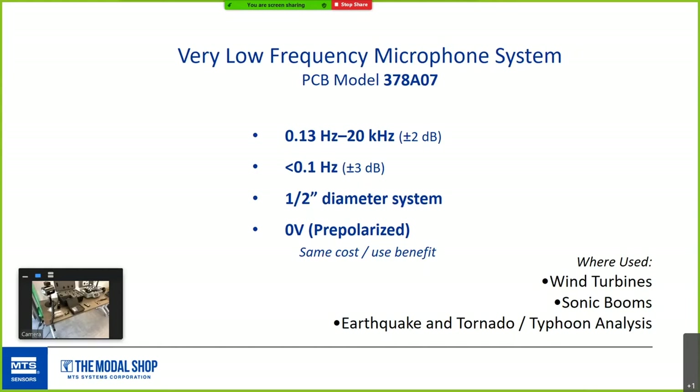Acoustic pressure waves can be altered by putting a microphone in that field. Just like any free field mic, the 377B07 system is calibrated to compensate for its own presence, giving you a more accurate measurement within a free field.